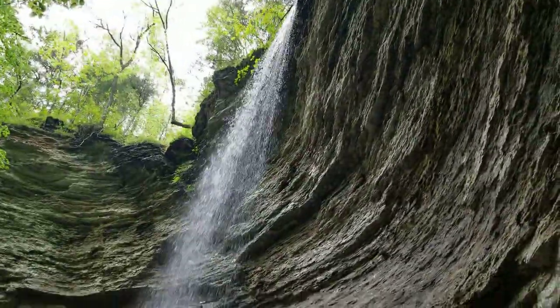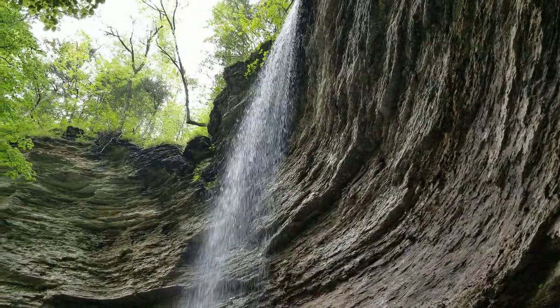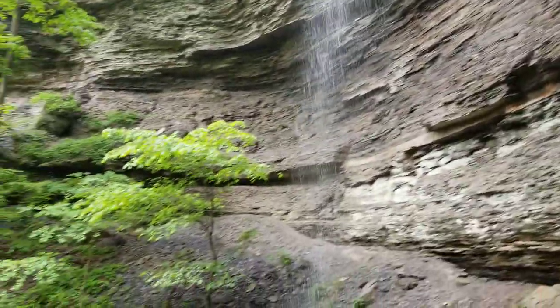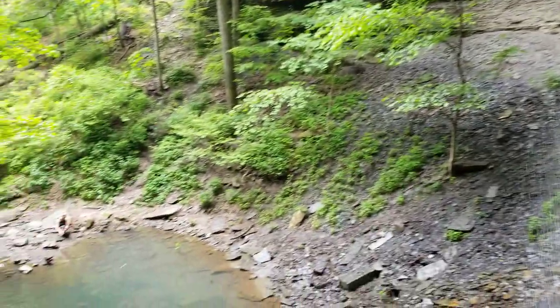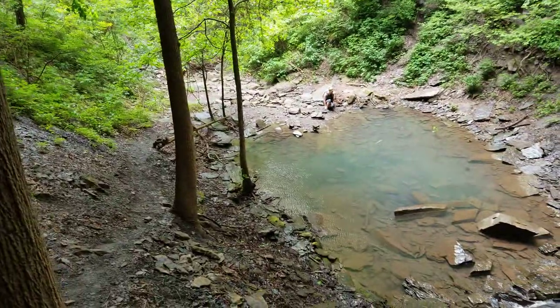Here we are. This is Terry Keith Falls, down in the Richland Creek wilderness area. We're right down the road from Six Finger Falls and Falling Water Falls, parched right along Falling Water Road.